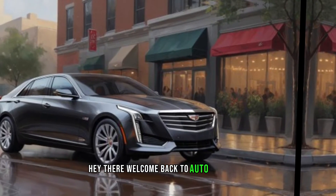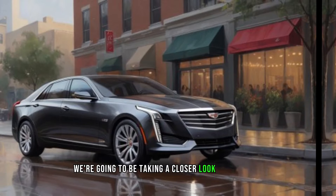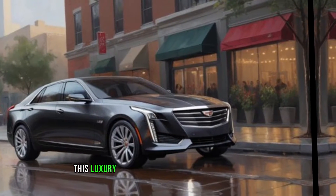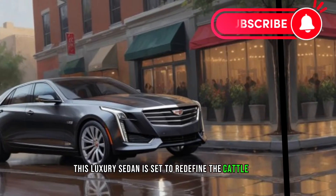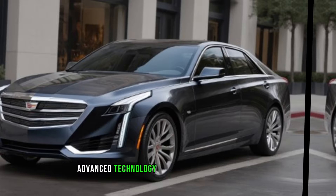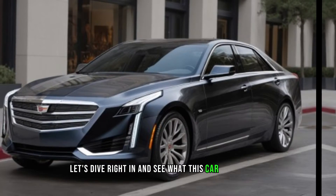Hey there, welcome back to Auto Analyzers. Today we're going to be taking a closer look at the 2025 Cadillac Accord. This luxury sedan is set to redefine the Cadillac brand with its sleek design, advanced technology, and powerful performance. So let's dive right in and see what this car has to offer.